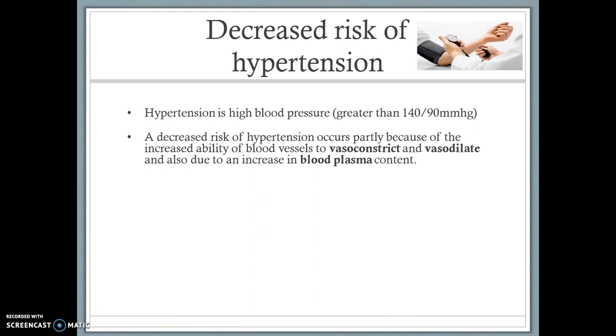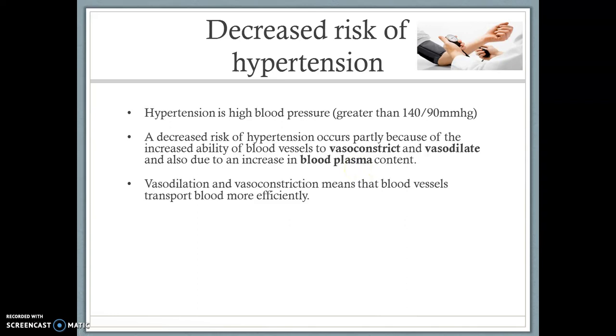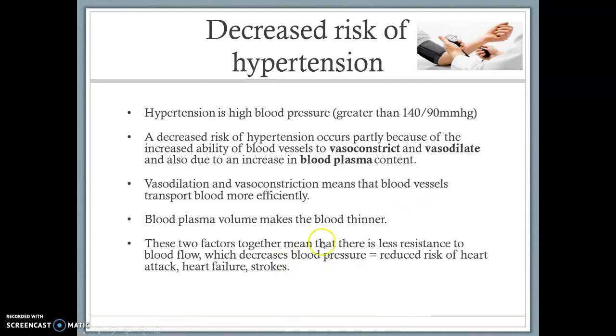It's also due to an increase in blood plasma — the water-based component of blood. If we've got more water within the blood, the pressure within it is going to be less. Blood plasma also makes the blood thinner; if the blood is thinner, there's going to be less pressure within the arteries. So the two factors — increased blood plasma and vasodilation/vasoconstriction — mean there's less resistance to blood flow, which decreases our blood pressure. This means we're at a reduced risk of having a heart attack, heart failure, and strokes, especially during exercise, as you're at greater risk of a heart attack if you're unfit and doing physical activity. That's why it's really important that these long-term adaptations take place.